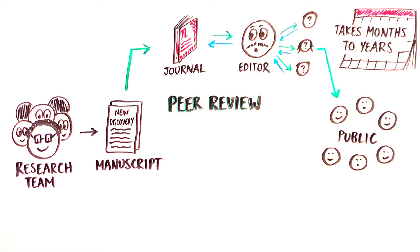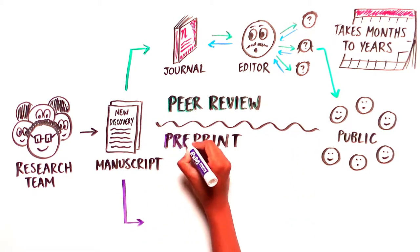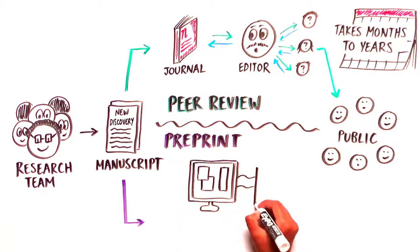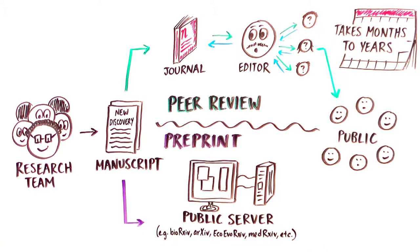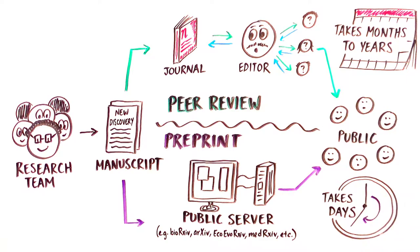It's no surprise then that more and more scientists today are opting to submit their work as a preprint. Scientists usually upload their manuscript directly to a public server around the same time they would submit to a journal. The preprint server completes a quick screen for scientific content and then posts the manuscript publicly, making it accessible to anyone around the world within just a few days.